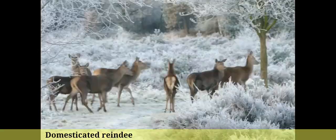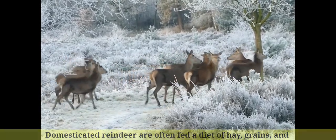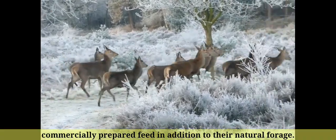Number 2: Domesticated reindeer are often fed a diet of hay, grains, and commercially prepared feed in addition to their natural forage.